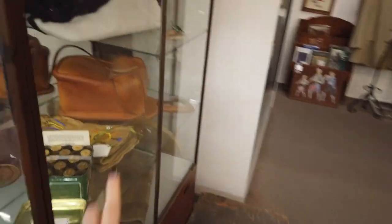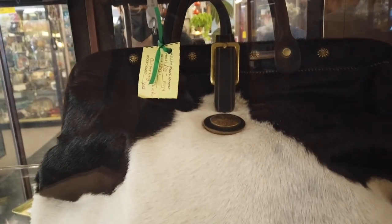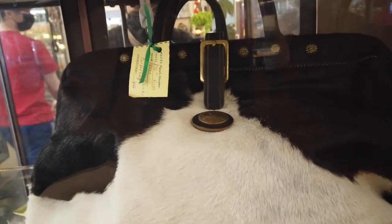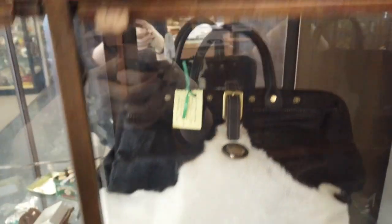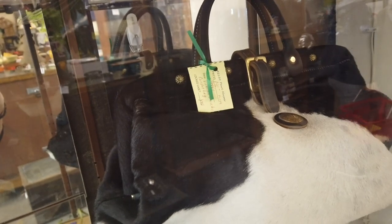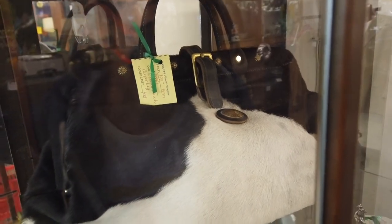The very first thing I noticed was this cowhide bag — I had just never seen anything like it. It just looks so unique. It turns out it was a carpet bag, which I'm not familiar with, to be totally honest. It was from the Victorian era, which I was surprised to find — maybe I'm just not as familiar with western-type items from that era.